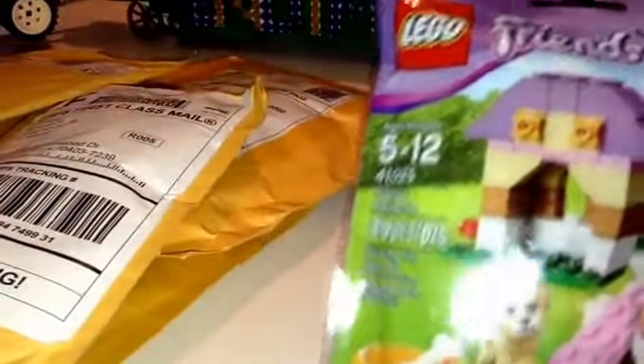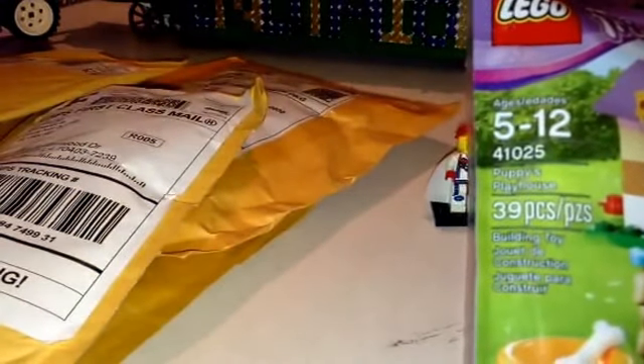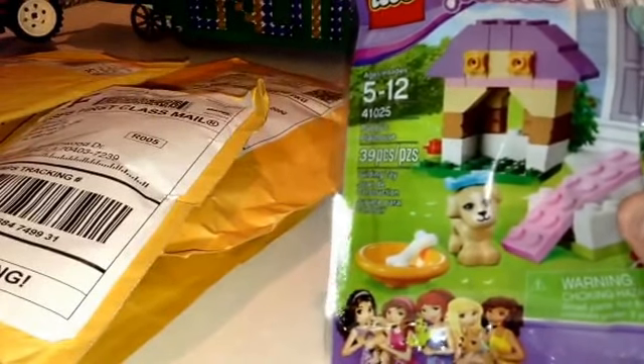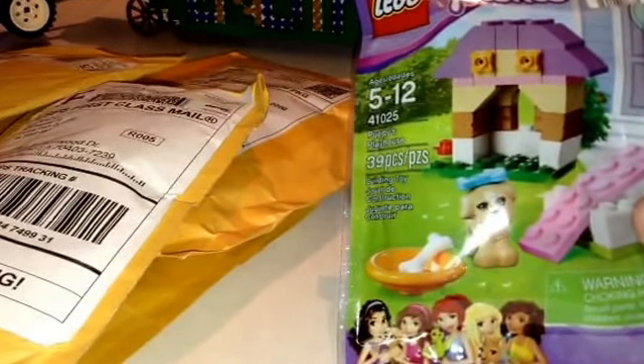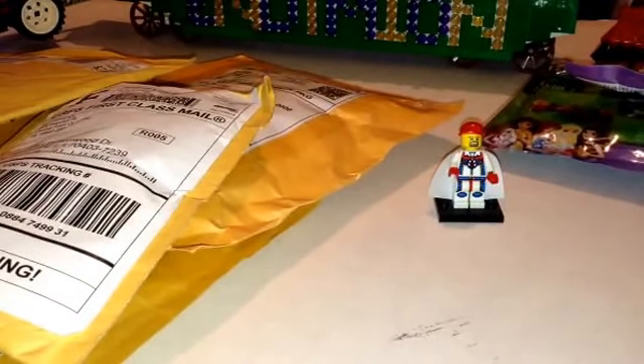She picked this one up at Ross — she paid $2.99 for this one. This is 41025 Puppies Playhouse. This is the first one of these I have, so I'm not sure. I might just put this bag in the store; I might not even open this one. So I got those Friends Poly Bags.